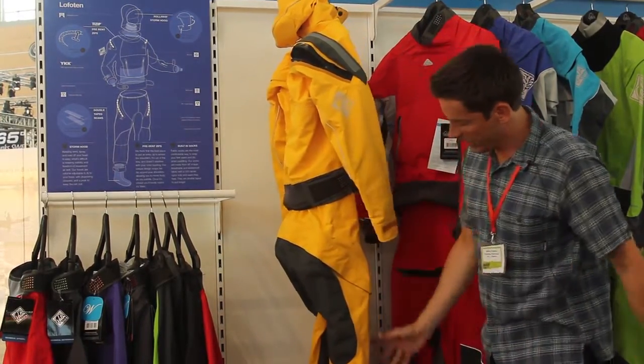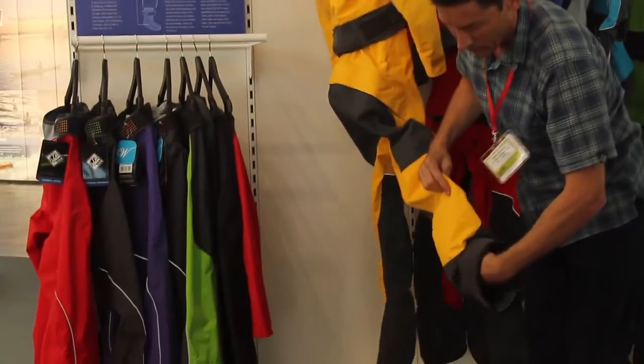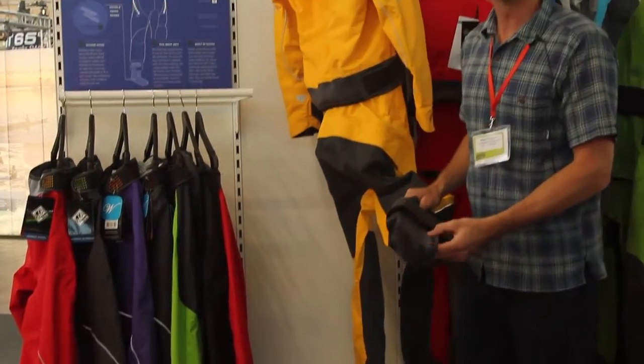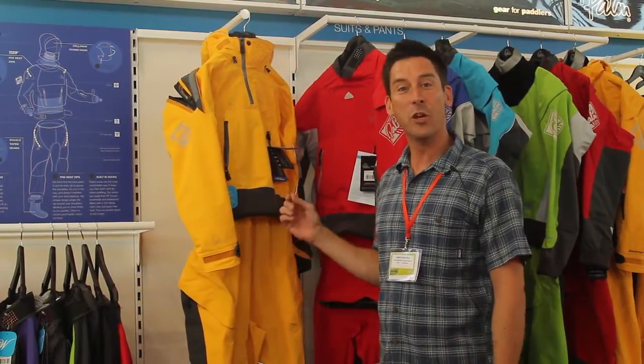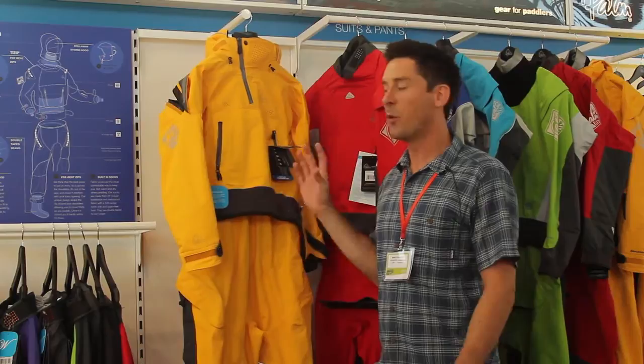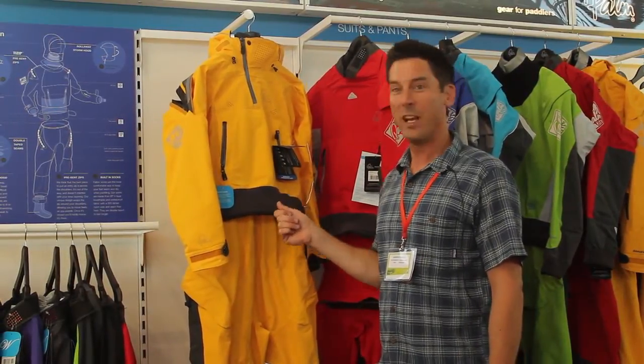We've got the same articulated cut as the men's suit, and just to finish it all off we have the fabric waterproof breathable socks. So again, this is the Lofoten dry suit — it's new for 2014. It's a top-of-the-line women's sea kayaking expedition dry suit, and we think it's going to be a winner.